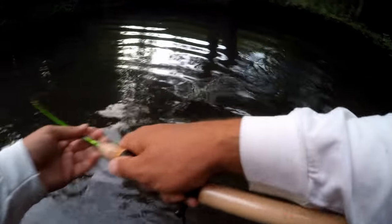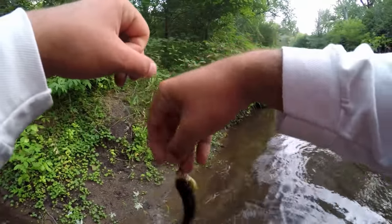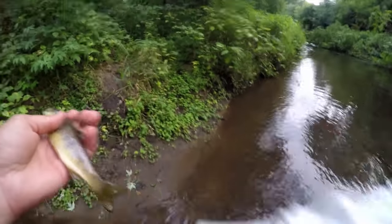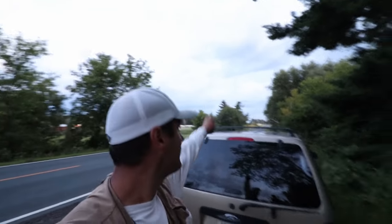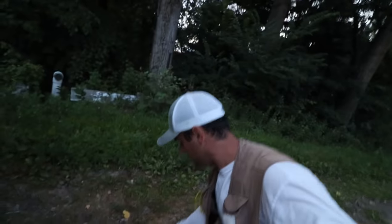There's a fish — there we go! Got another little brown trout. Getting pretty dark now, with a storm coming in back there.